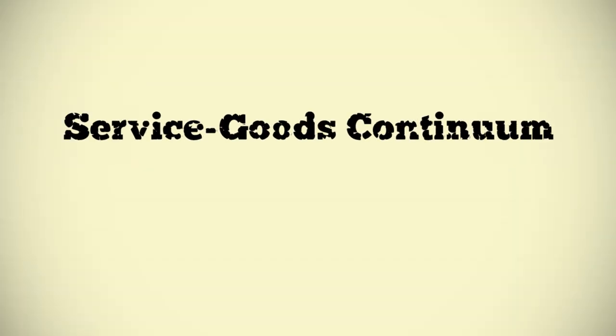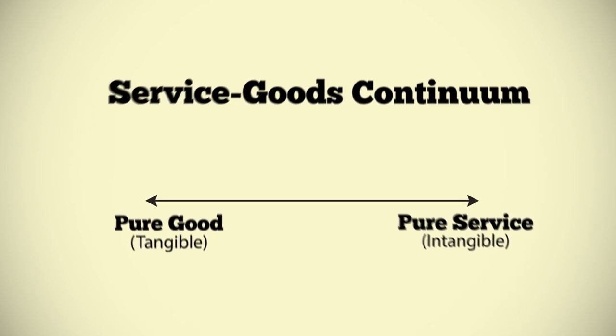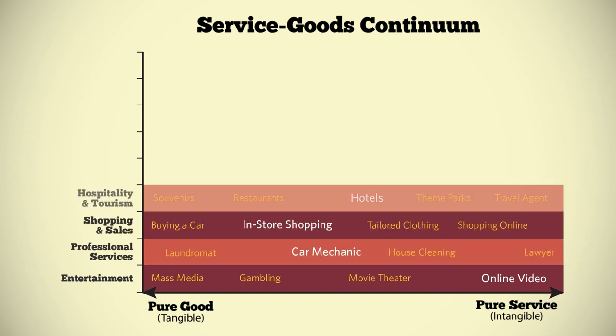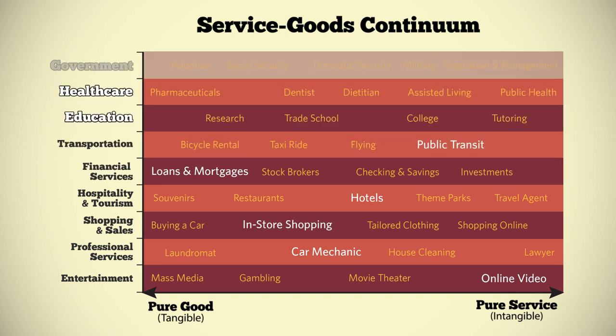Because you can't see them, you probably don't think about services too often, but they are everywhere and you're interacting with dozens, if not hundreds of them, every day. Services range from product-based to intangible, and from simple — such as online videos, car mechanics, and in-store shopping — to complicated, like staying at a hotel, mortgages, and public transit, to highly complex, such as education, healthcare, and government services.